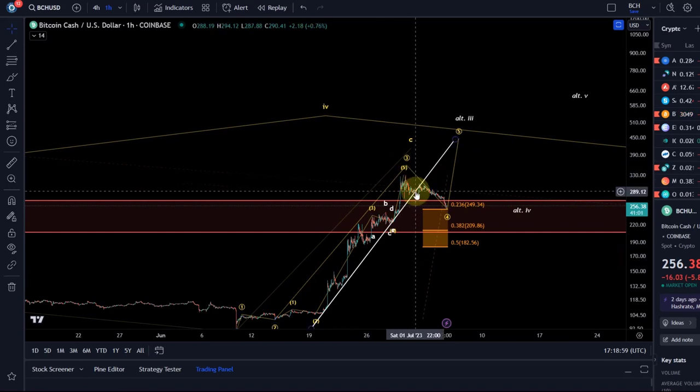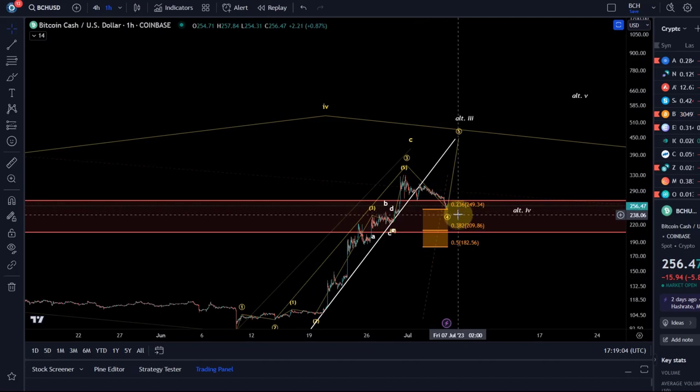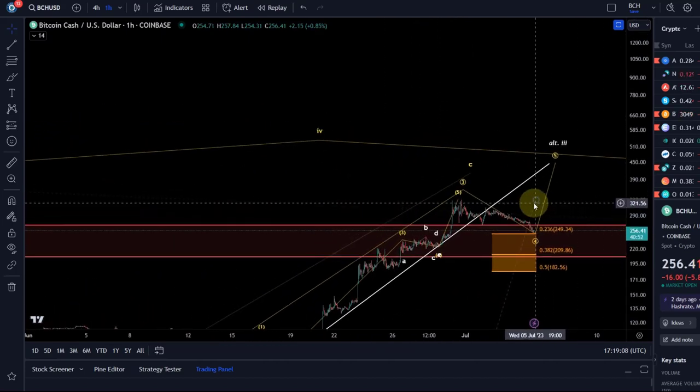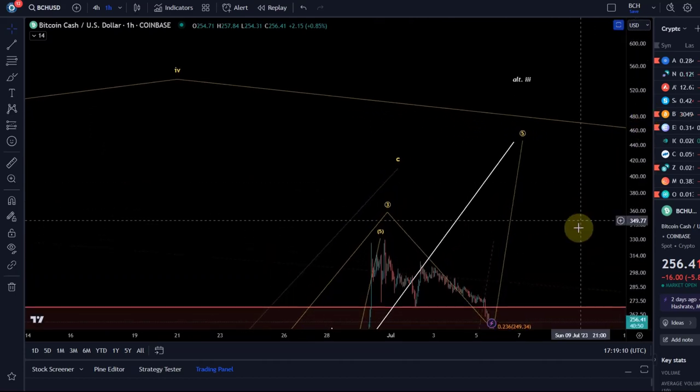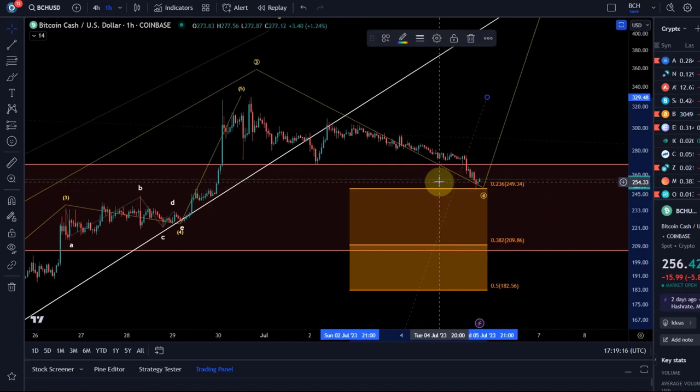We talked about this wave four - should the trend line break, we said then it's likely we get into this wave four, which we're doing now. We've reached the support area and price has reacted also to that 249 level, which is fantastic because it means the price is respecting our Fibonacci levels.